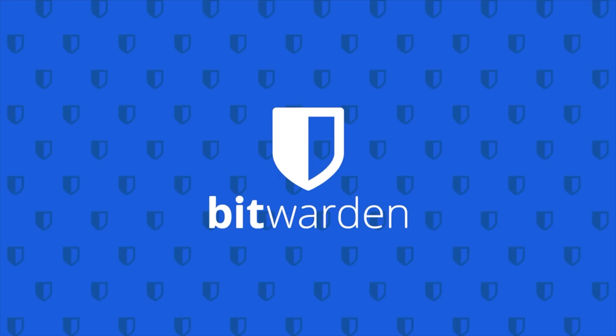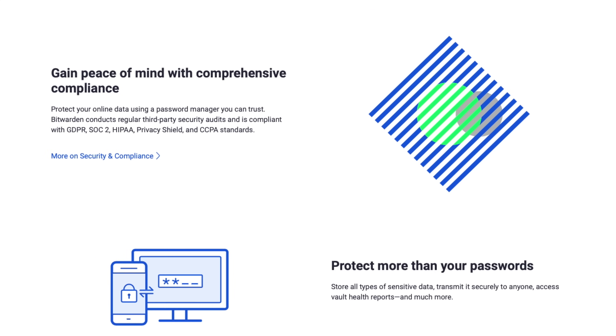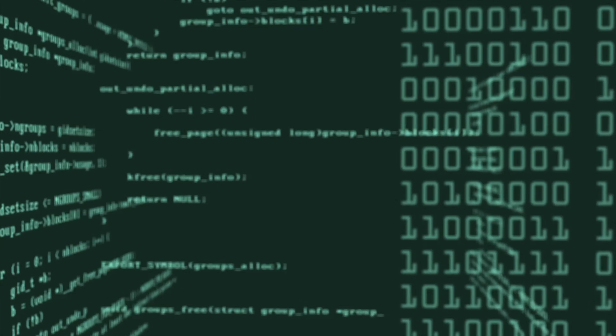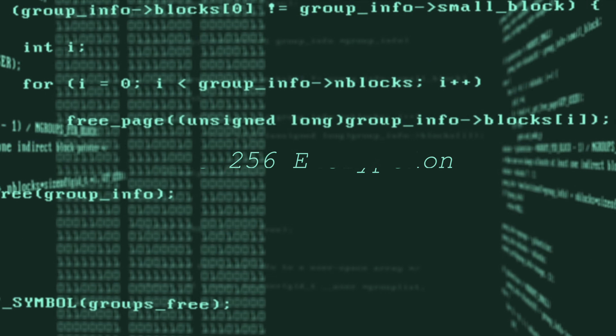Bitwarden is another cross-platform password manager that offers both free and premium versions. It's an open source tool that takes care of everything from passwords to notes, credit card details, and other private data. Their source code is freely available for anyone to inspect and review, which makes Bitwarden more transparent and secure than closed source password managers, as it allows security experts to review the code and identify any potential vulnerabilities. Bitwarden provides secure password storage by encrypting user data using the same industry-standard AES 256-bit encryption, meaning your data is protected both in transit and at rest.